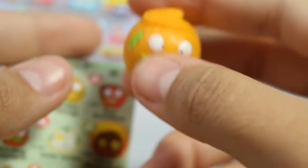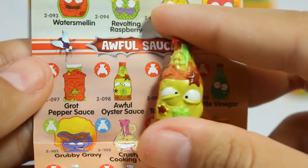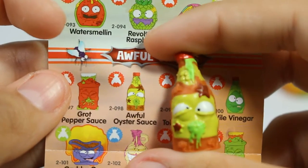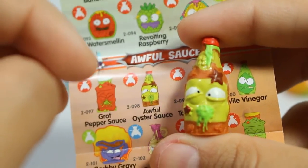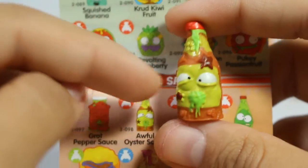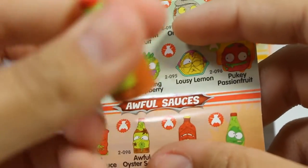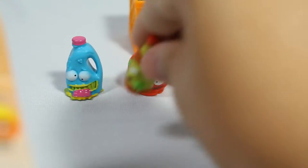Very squishy and he looks fun, although his mouth is kind of - but that's the point. Next is another awful sauce: Awful Oyster Sauce. That does sound gross, but then again I don't really have many sauces. He looks super extra gross, mainly because of all the gunk on him, but he's still really funny looking. The sauces especially are super squishy because they're so thin.